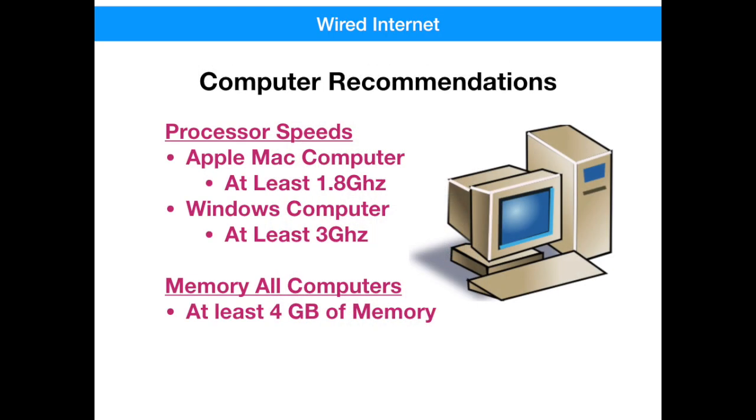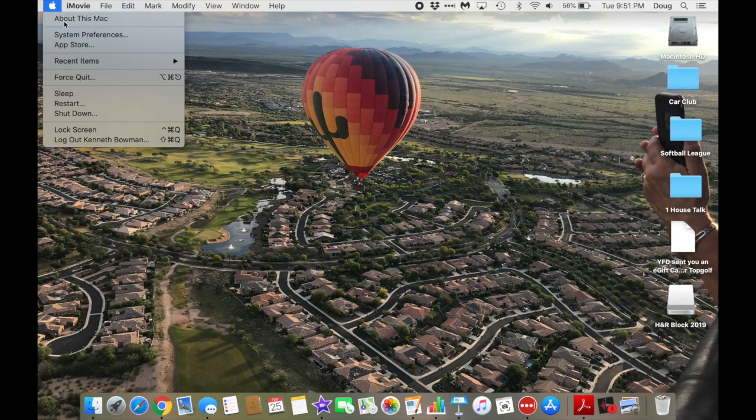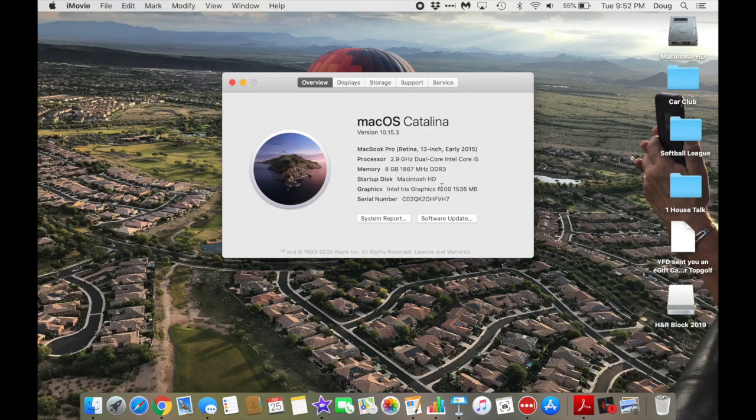Regarding your computer: a computer's processor speed indicates how fast your computer runs and is measured in megahertz, or even better, gigahertz. Comcast recommends a minimum of 1.8 gigahertz for Mac computers and 3 gigahertz for PCs using Windows. Memory, or RAM, is the storage space your computer uses to store and read data. The more memory the computer has, the faster it can open and run programs. You should have at least 4 gigabytes of memory for all computers, and the more the better. Whether your computer is hardwired or Wi-Fi capable, you might consider an upgrade if your numbers are less than these. You should be able to view your computer specifications in the About this Mac screen or under the System tab on the Windows home screen.